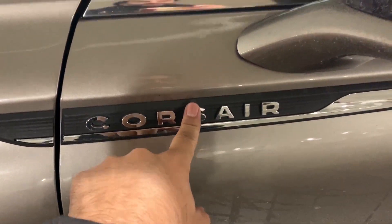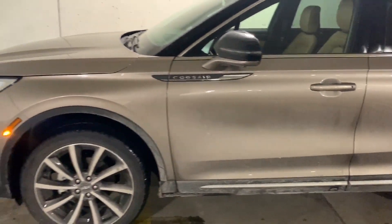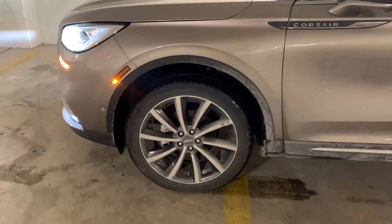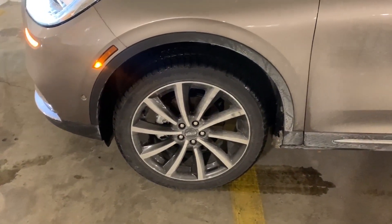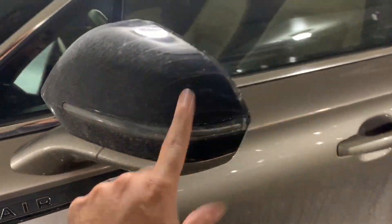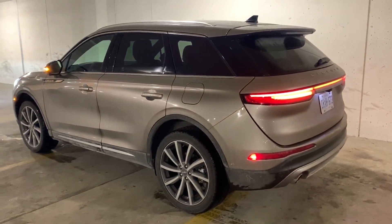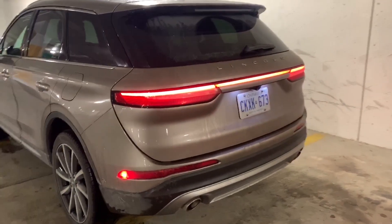Quirk: the only places you'll see the word 'Corsair' are on either side — no badging in the rear, nothing on the front. Nice rim design, nice and simple. I would have liked something a little more minimalistic, like a classic five-spoke, but that's just me. There's a side marker, an LED turn signal integrated into the mirror, and Lincoln's cool number keypad — I've always liked that about them.